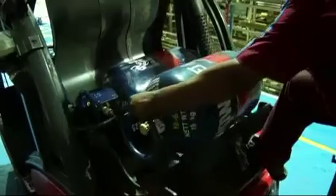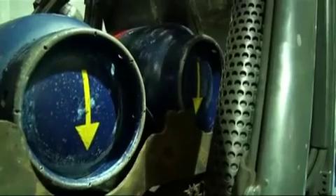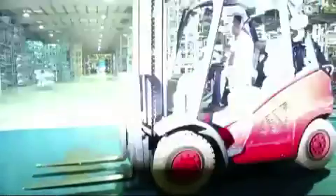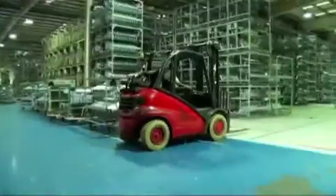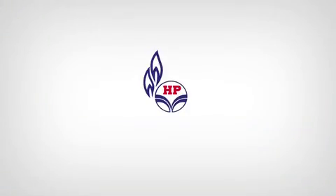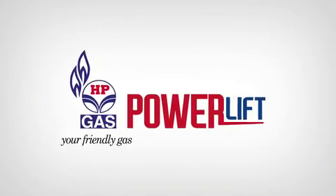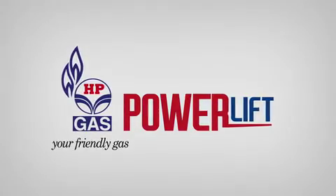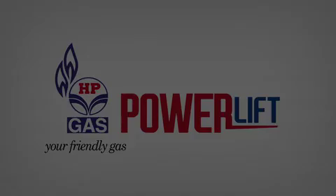With a goal to revolutionise industrial operations, HPGas Power Lift is all set to partner the growth of India. Come, let's together Power Lift the future of industrial India.